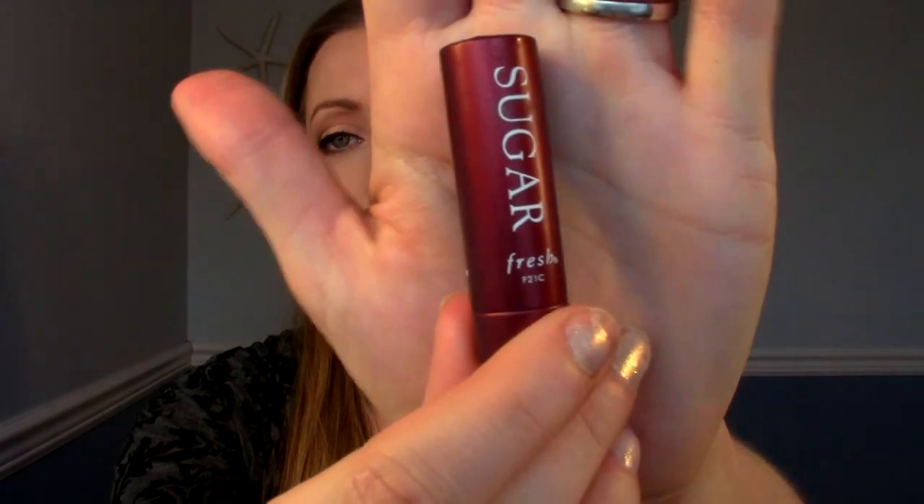One is from Fresh — it's the Sugar Lip Treatment. This was like a birthday perk two years ago, so I've had this for two years — that's crazy. It's a lip balm and I've used it all up. Really nice lip balm, super smooth and very moisturizing, a little bit flimsy because it is so smooth and creamy so you have to be careful not to break it. Would I repurchase it? Probably not, because I think these are really expensive. I have a gluten-free brand lip balm that I love, and if I'm going to spend the money, I'd keep repurchasing that one. But it is a really nice lip balm.